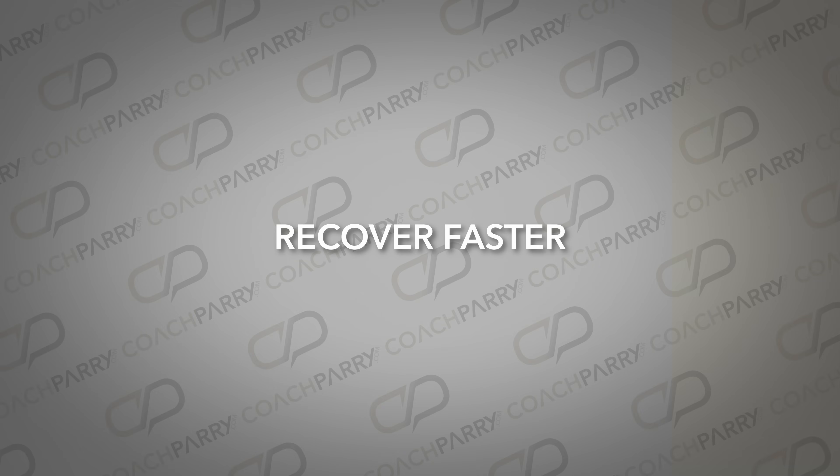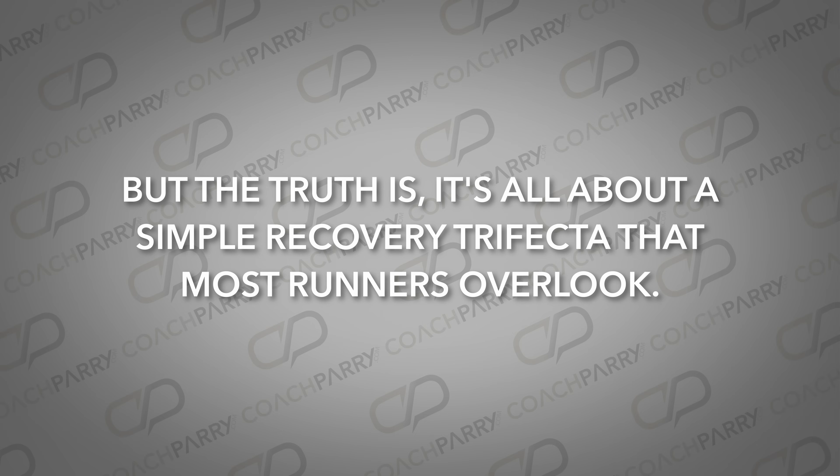If you spend the next 30 days changing nothing other than what we're about to show you in this video, you will recover fast from sessions, reduce your risk of injury, and improve your running. You'll have your training partners wondering if you're squeezing in extra training, but the truth is, it's about a simple recovery trial factor that most runners overlook.